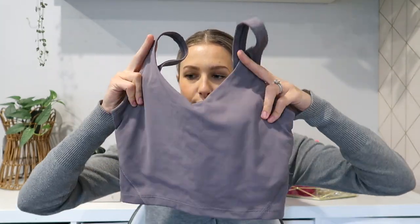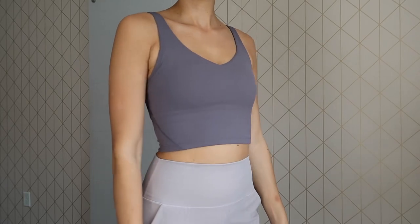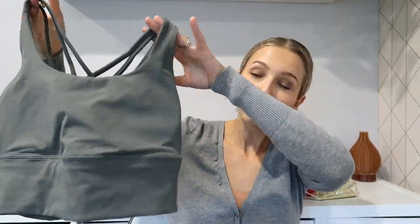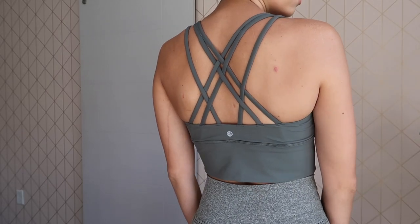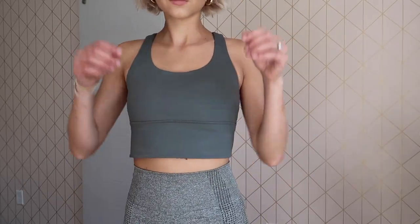Another tank top slash sports bra that I honestly might like a little bit more is this one right here. It has thicker straps with a V in the front and this little stitching detail in the back. It's so beautiful on — very flattering and I absolutely love it. It's in that olive green color and has all this detailing in the back. A lot of people say it reminds them of a Lululemon sports bra, which I don't own, but now I can pretend since it's very similar. Really nice material.